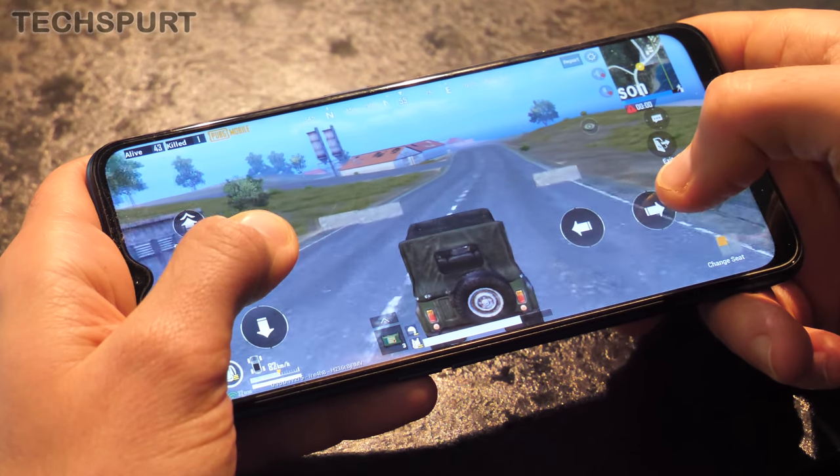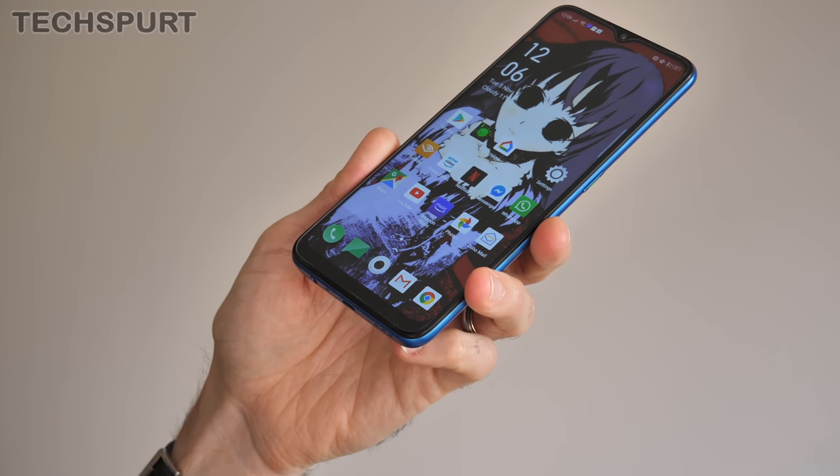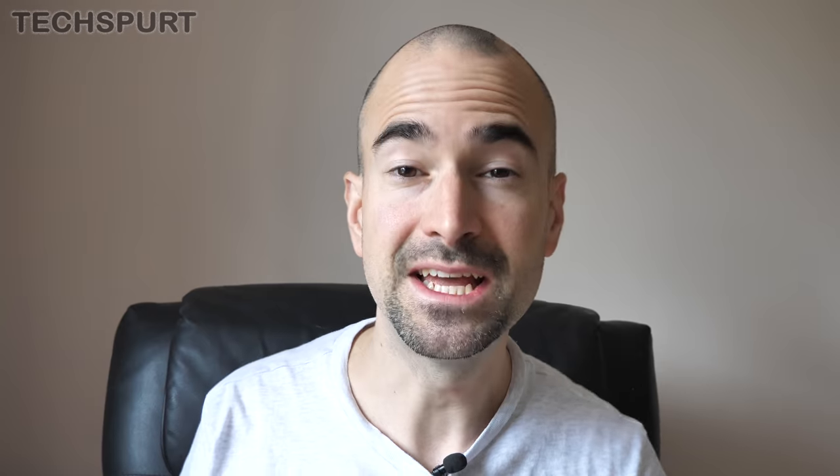But now your trusty phone can play console-worthy games and stream high-def videos on the go. And if the battery life sucks, you'll basically end up with little more than a shiny paperweight stuffed in your pocket come your commute home. So here's my full review roundup of the best phones with brilliant battery life that you can buy on a budget.